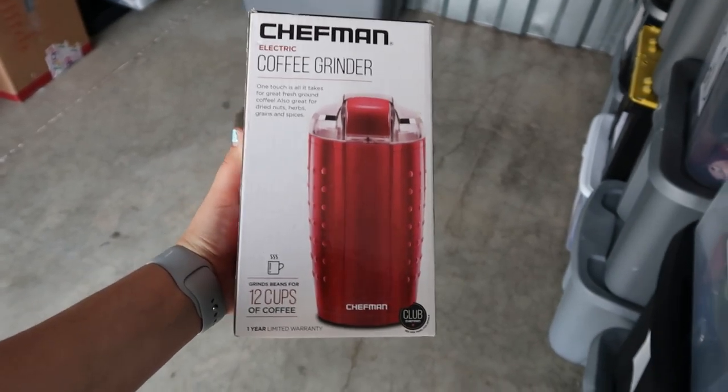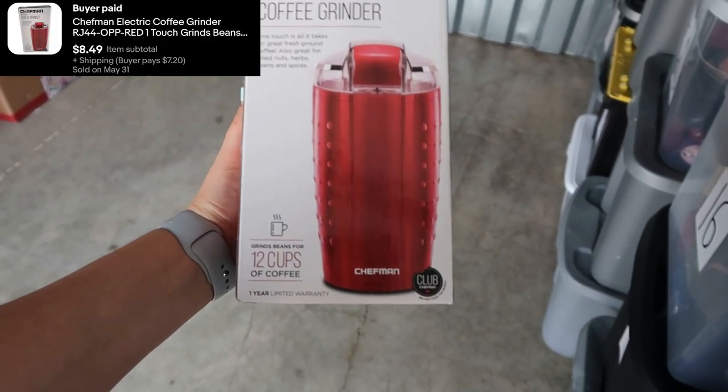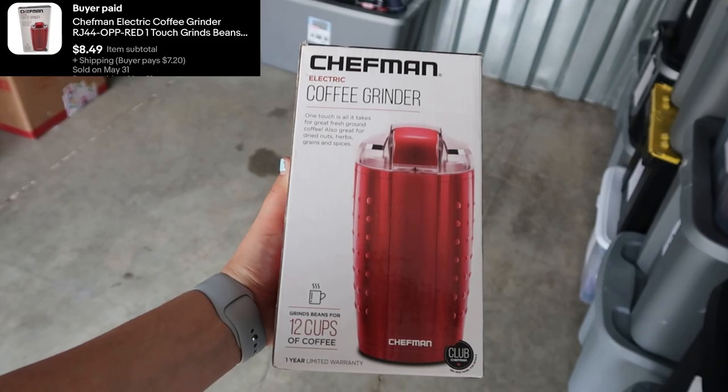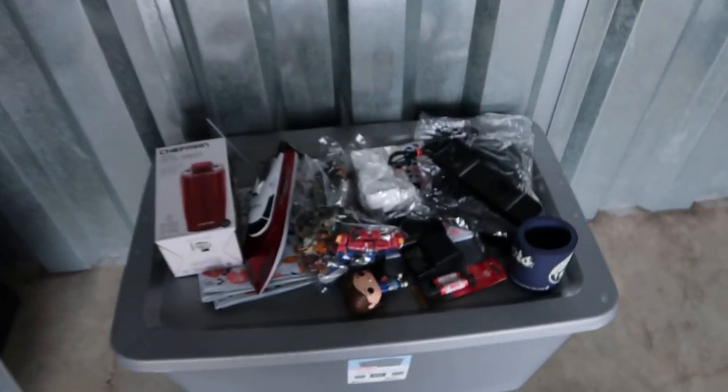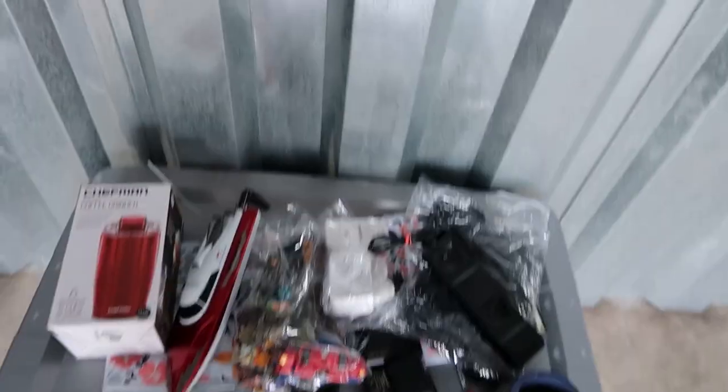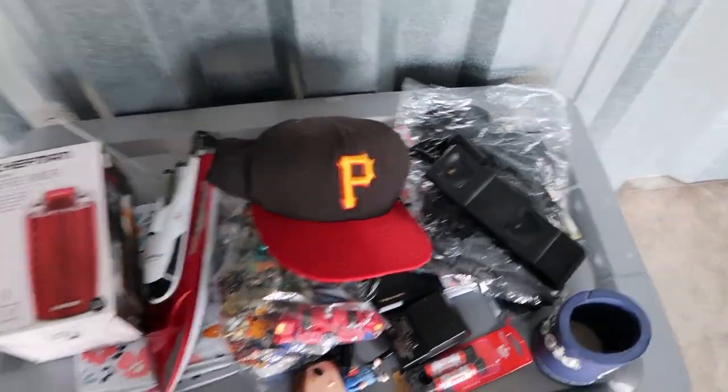Up next we sold this Chefman coffee grinder for $8.49 — happy to see it move. The last sale I have here at the storage unit is this Pittsburgh Pirates hat, which sold for $12 after a best offer. As you can see, all I do when I pull my orders is set them here and then bag them up. I'm going to get these bagged up and then head back to the apartment where the really nice items sold.